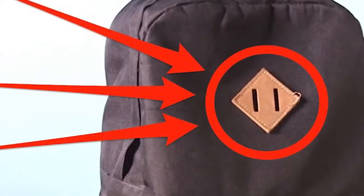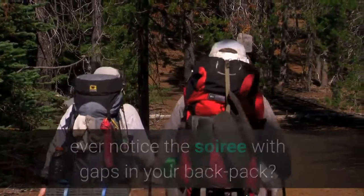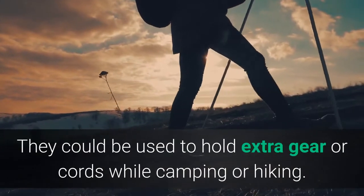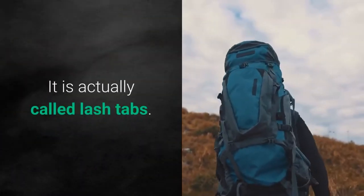Diamond-shaped square on your backpack: did you notice a lash tab with gaps in your backpack? They're not just for design's sake — they could be used to hold extra gear or cords while camping or hiking. It is actually called a lash tab.